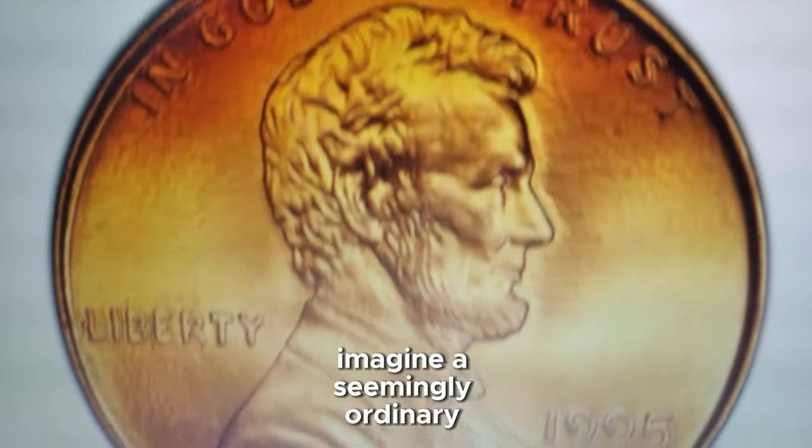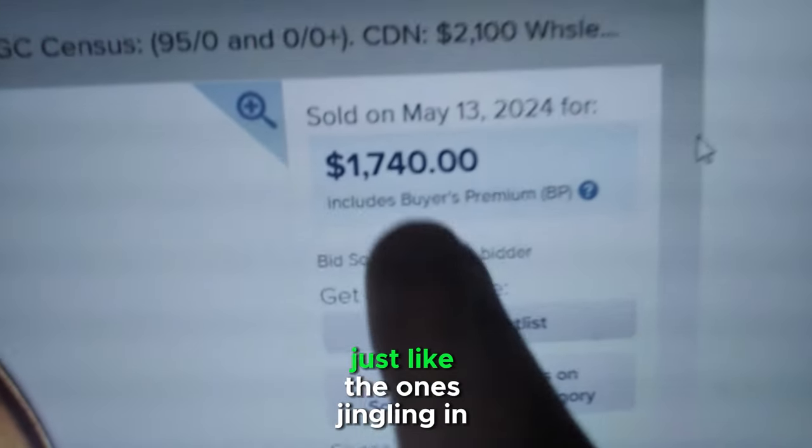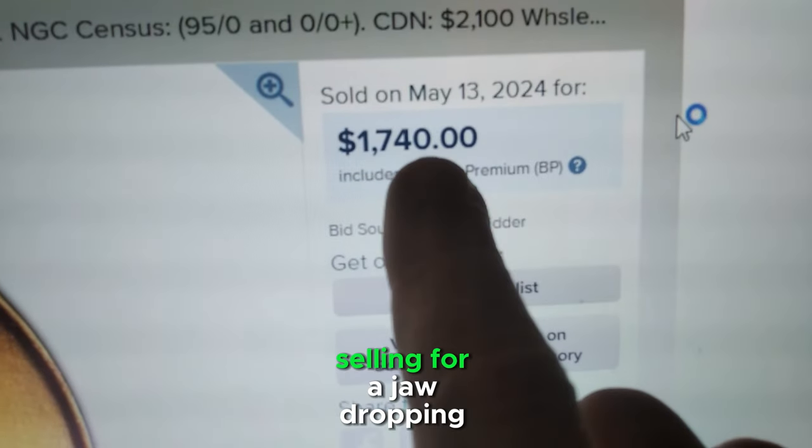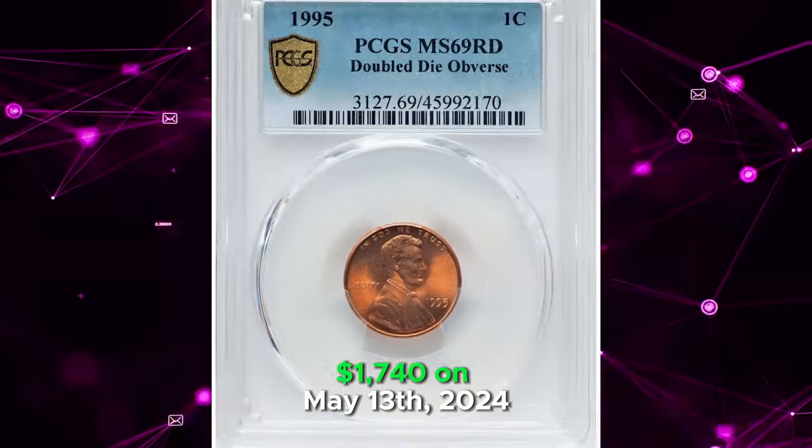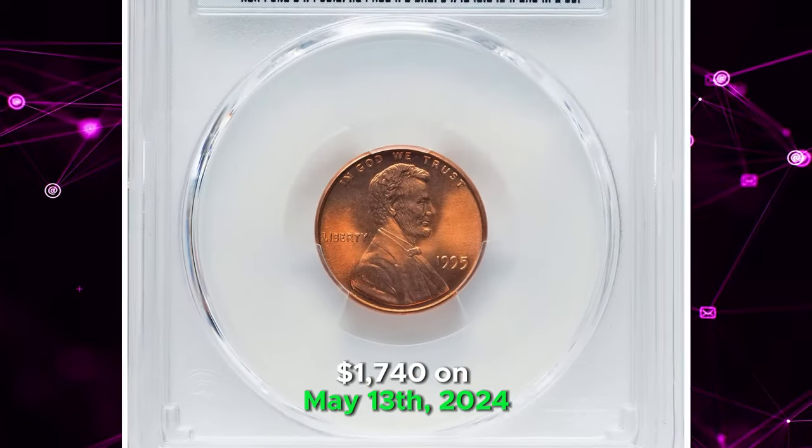Imagine a seemingly ordinary 1995 Lincoln cent just like the ones jingling in your pocket selling for a jaw-dropping $1,740 on May 13th, 2024.